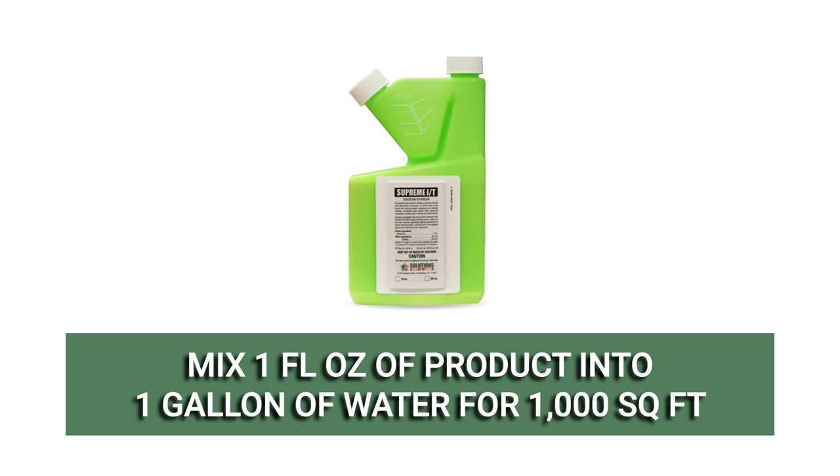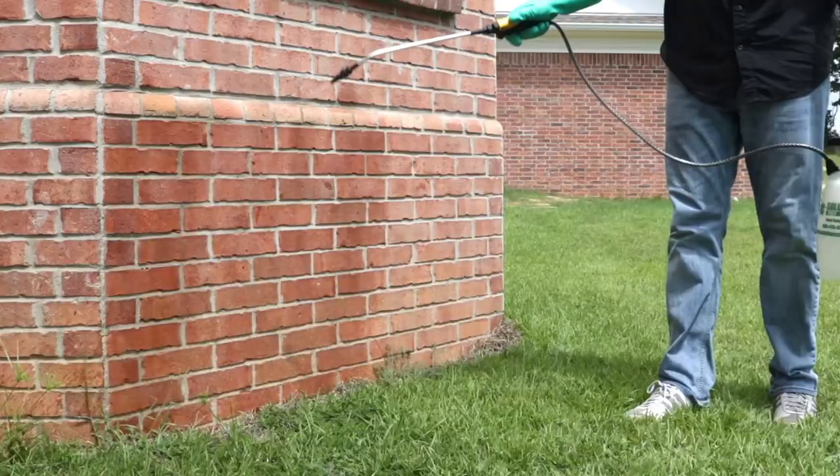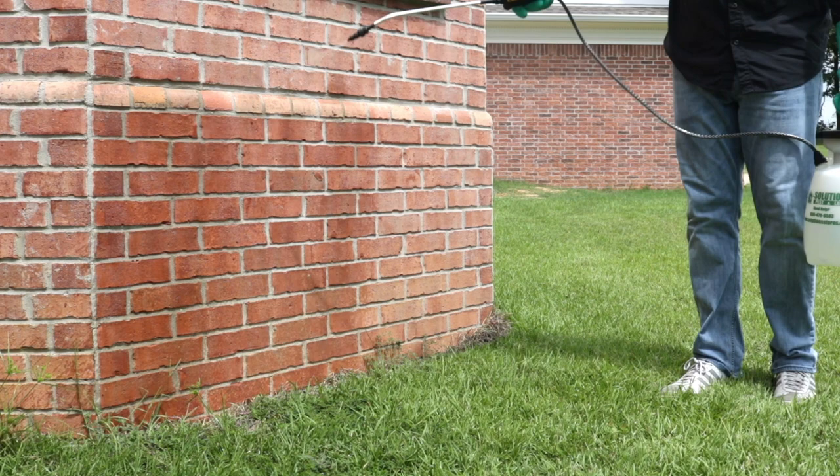Once openings are sealed, we recommend you treat your property with a broad-labeled insecticide like Supreme IT. This will kill off the bat's food source — insects. In a handheld pump sprayer, mix and apply a general rate of 1 fluid ounce of product into 1 gallon of water to treat 1,000 square feet. Broadcast your solution throughout your lawn, then apply a barrier application around the outer perimeter of your home by spraying 3 feet up the wall and 3 feet out.